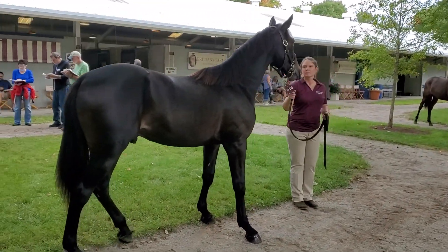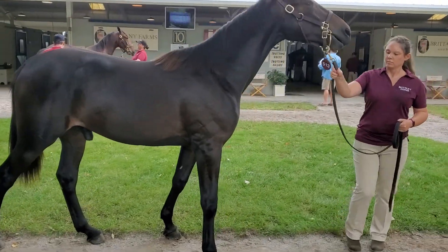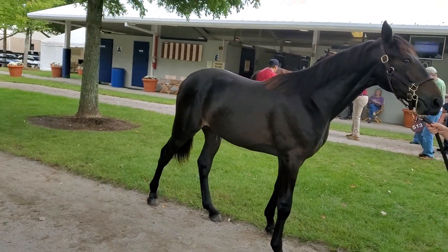Here's another nice horse we found at Brittany. This is number 513, Bashir. Good looking colt. Very good looking colt.